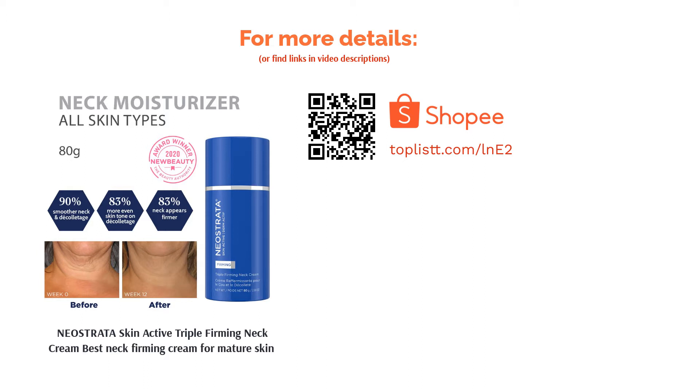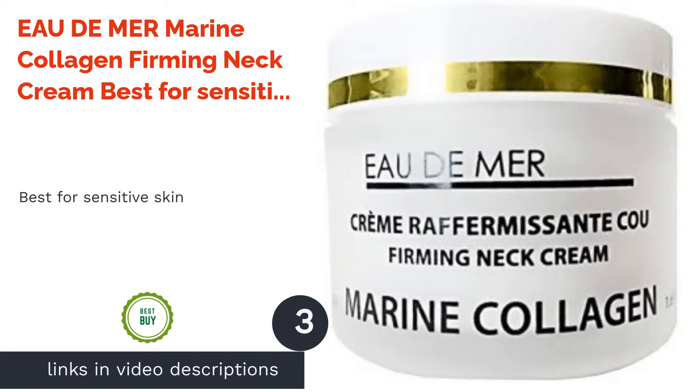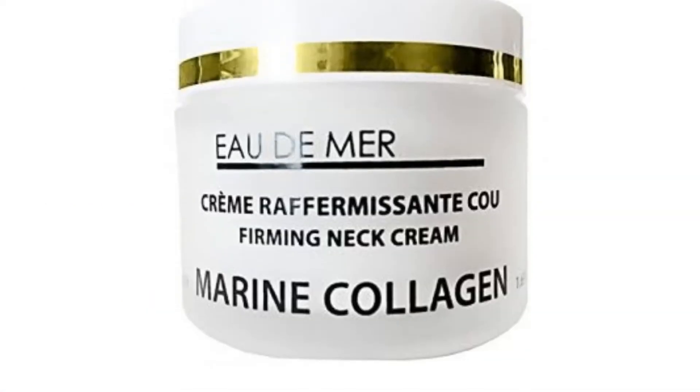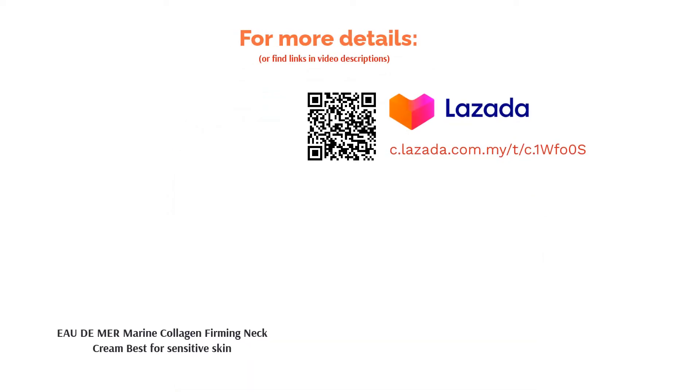The next product is Odor My Marine Collagen Firming Neck Cream — best for sensitive skin. This cream is made to firm your neck and facial skin while reducing wrinkles and fine lines. You'll be able to see changes as early as the first week of usage.